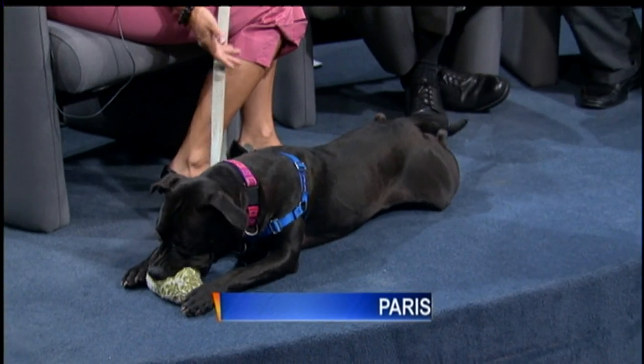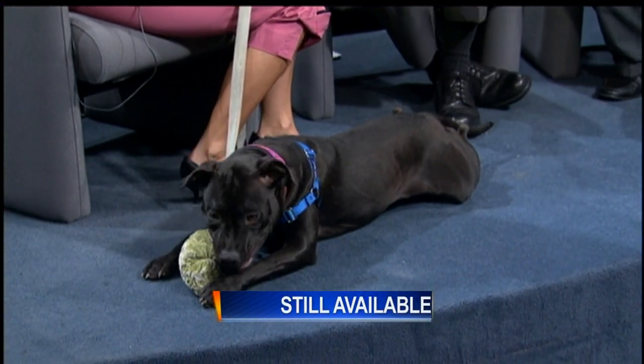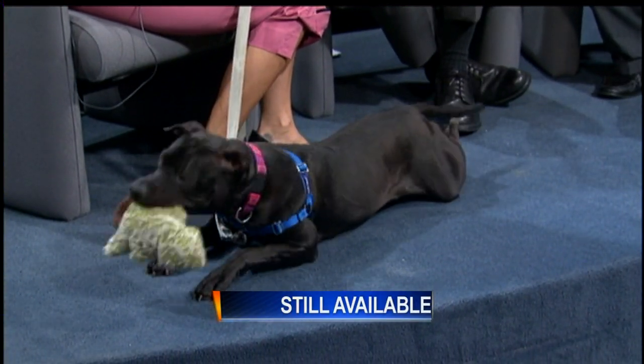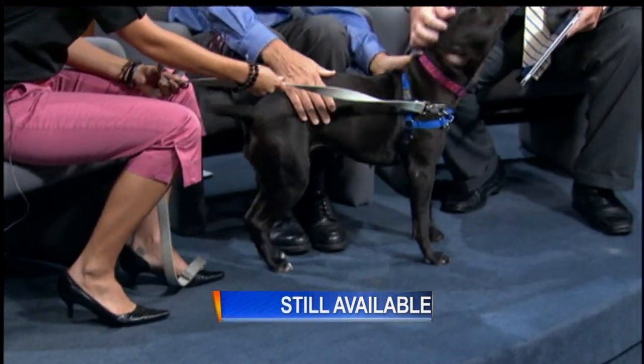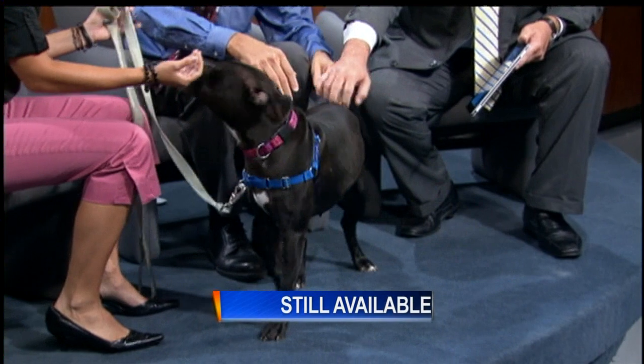Last week's pet, the cute pittie we had — Paris, Pretty Paris — she's still looking for a good home. She's so beautiful. Our pit bull terriers are wonderful dogs, and she was loving her squeaky toys. She was like rolling off the stage. So come and give Paris a chance, and Alfalfa too — two good animals.